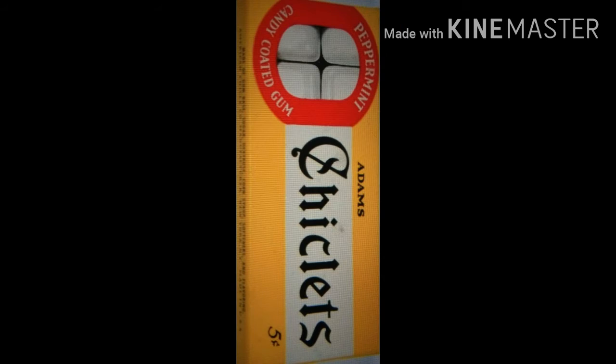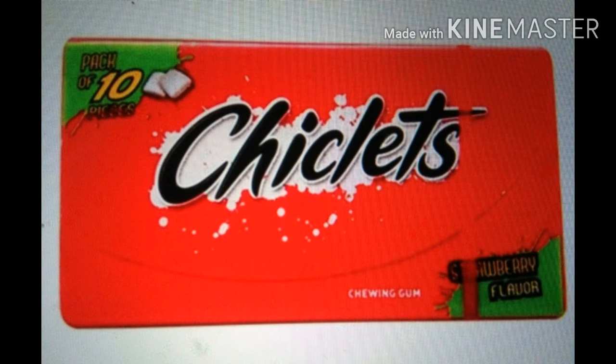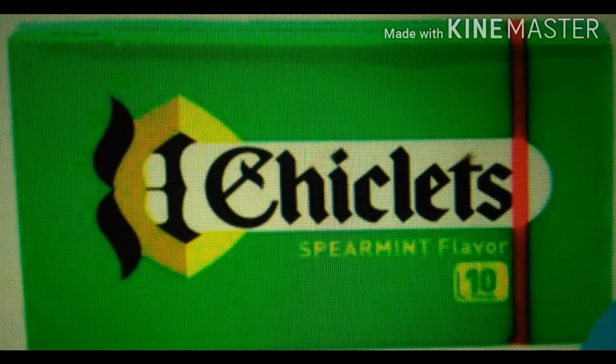Chiclet chewing gum is made from saps of gum trees, mainly the sapotilla tree, which has also the name Manicara Zapota. This tree grows in South America and the Caribbean countries.